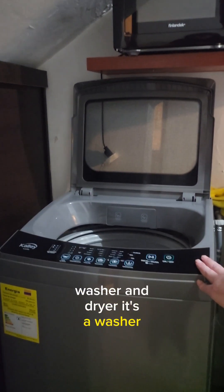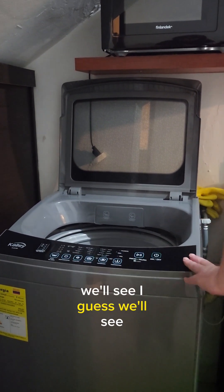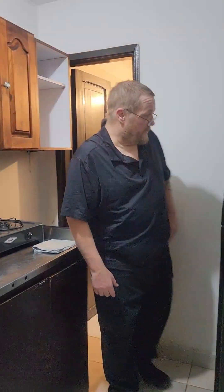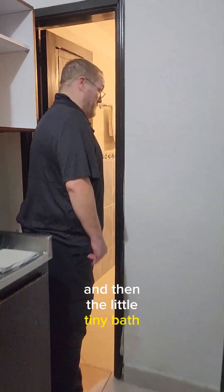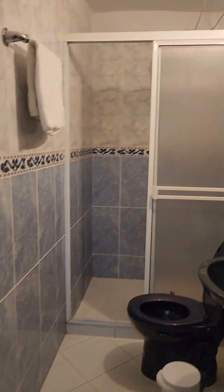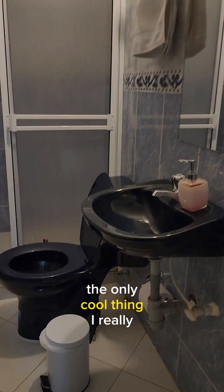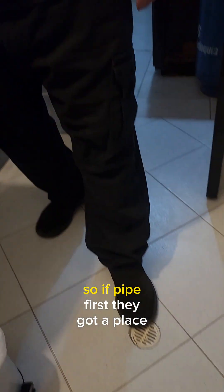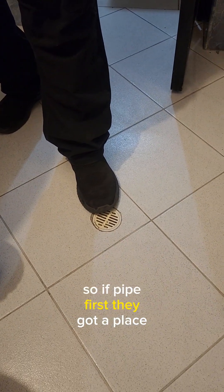There's a washer — we'll see if it's also a dryer, I guess we'll find out. And there's a little gas stove and a big propane tank. Then the little tiny bath. The only cool thing I really love about these countries is they're smart enough to put a drain in the floor, so if pipes burst you've got a place for the water to go.